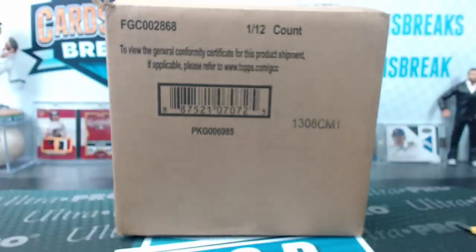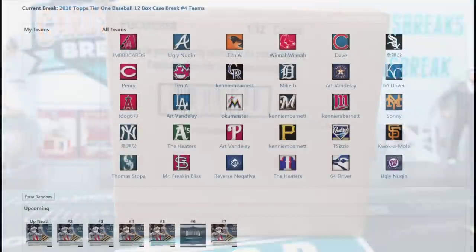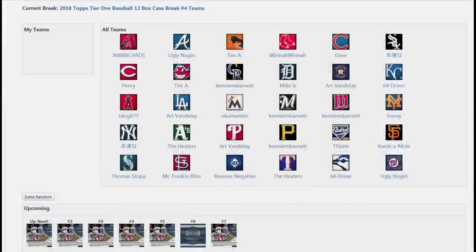All right, still going on Tier One case four. Here are your teams and I got it all loaded into the spreadsheet now so I won't say the wrong names.